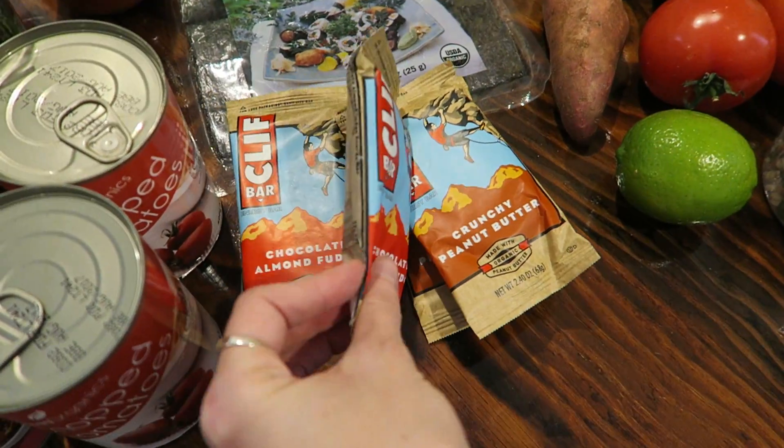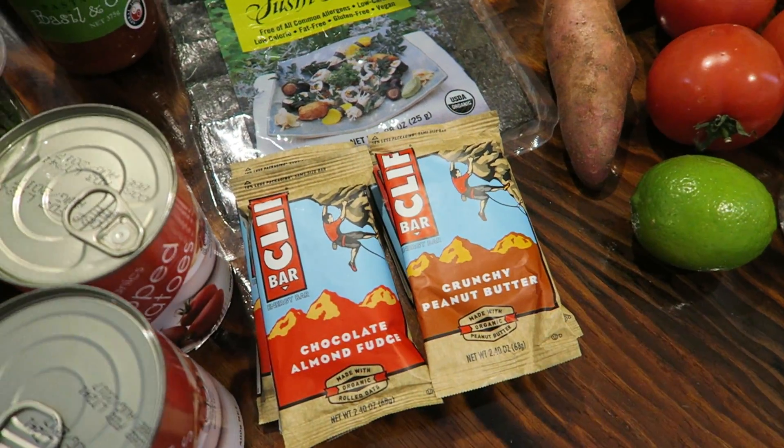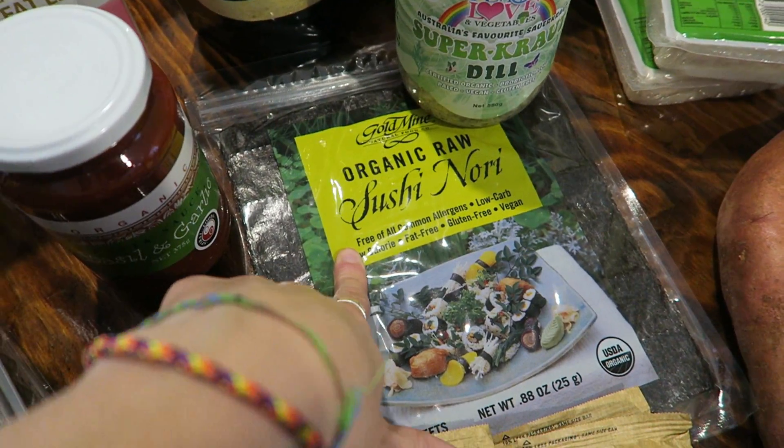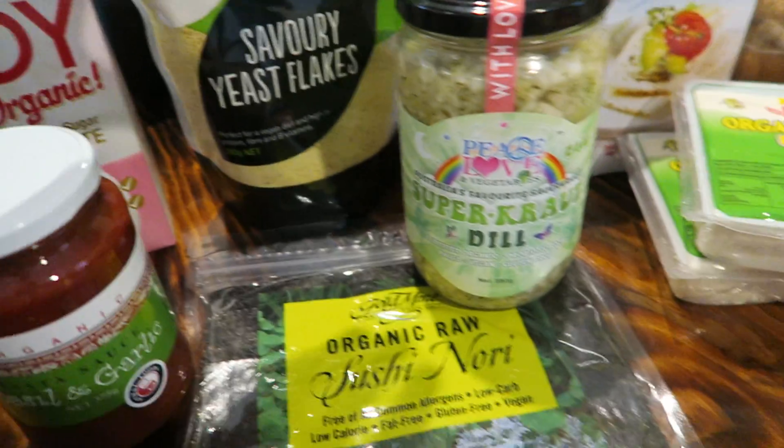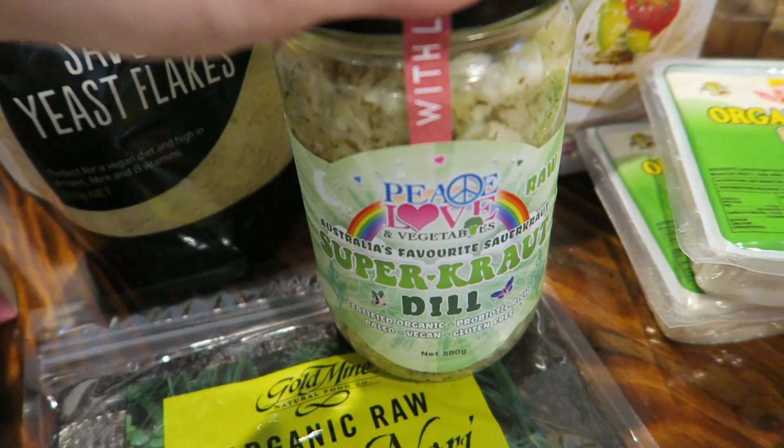I got myself some Cliff bars for snacks — chocolate almond and peanut butter are my favorites. Raw nori sheets for sushi. Nutritional yeast — this stuff is my favorite stuff on the planet.